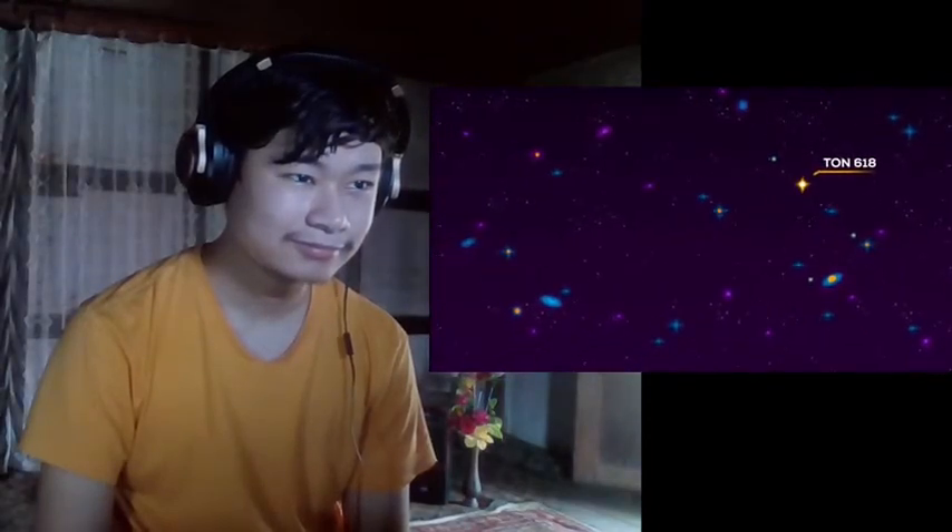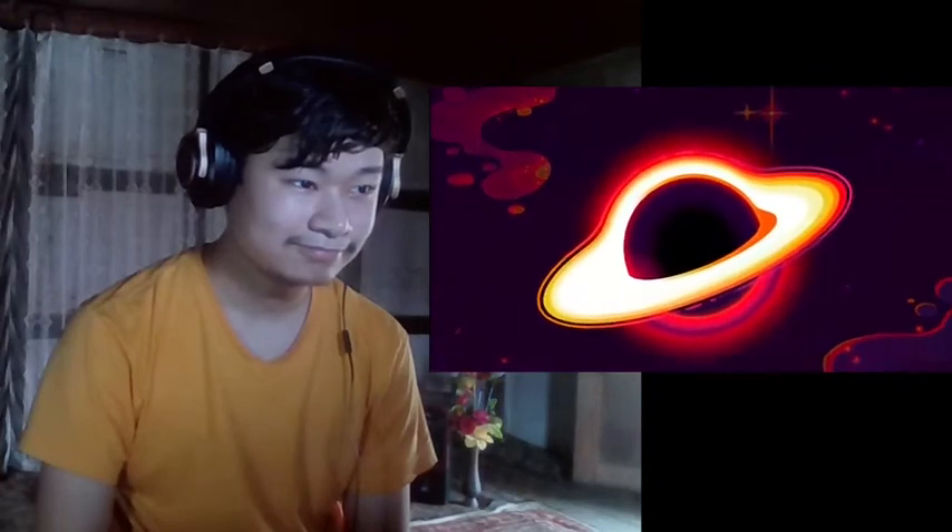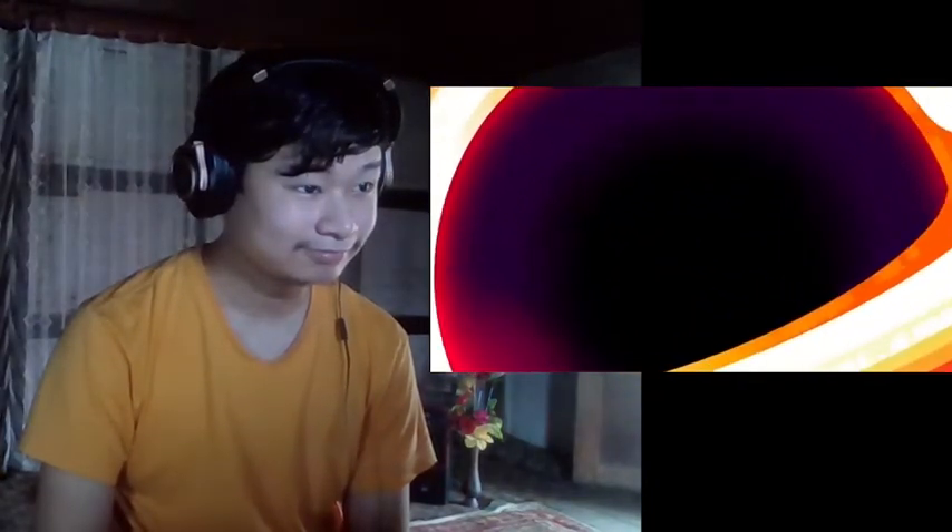In any case, black holes are scary, mysterious, and gigantic. They'll be here after everything else dies, growing larger and larger.